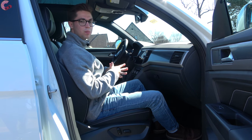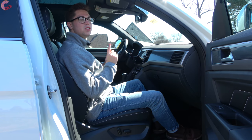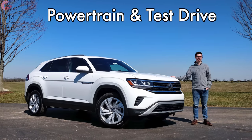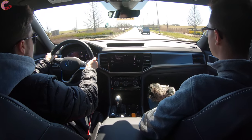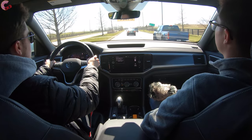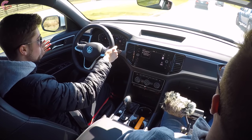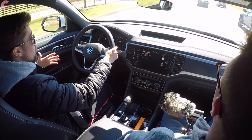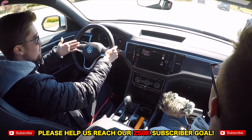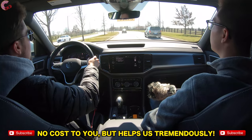That sums up all of the rear areas of this Atlas Cross Sport. Now let's take it out on the road and see if the sporty design matches the sporty dynamics. Taking off in the Atlas Cross Sport — we drove the regular Atlas about two years ago, and as far as power, this does feel pretty similar, as you'd expect since it shares the same powertrain setup.